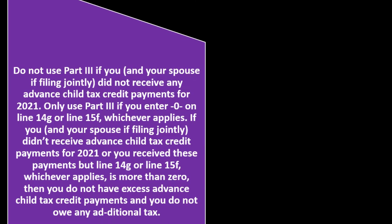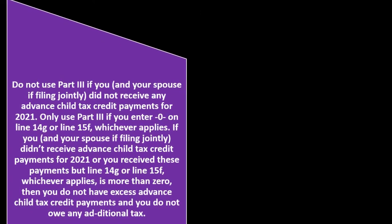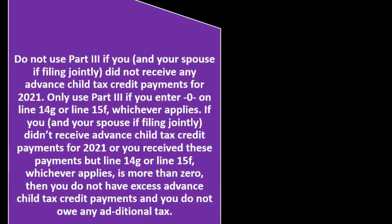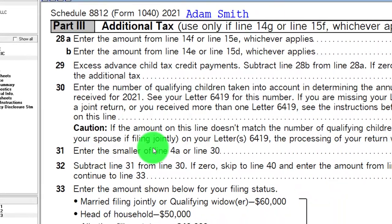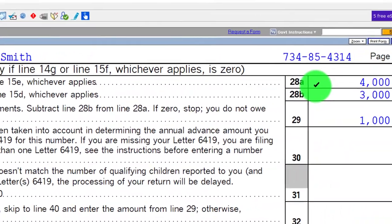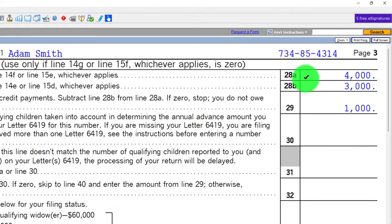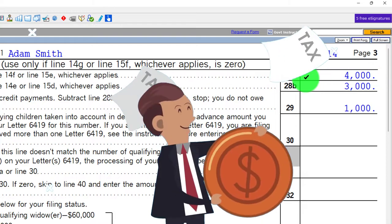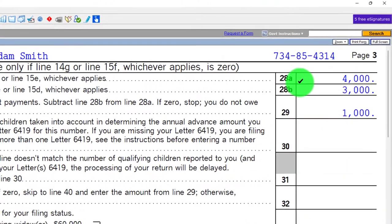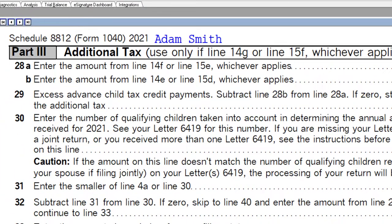If you or your spouse didn't receive advanced child tax credit payments for 2021, or you received them but Line 14G or Line 15F is more than zero, then you do not have excess advanced child tax credit payments and you do not owe any additional tax. This generally isn't the case for most taxpayers, especially if you didn't check one of the boxes on Line 13 and the tax calculation exceeds the payments received.